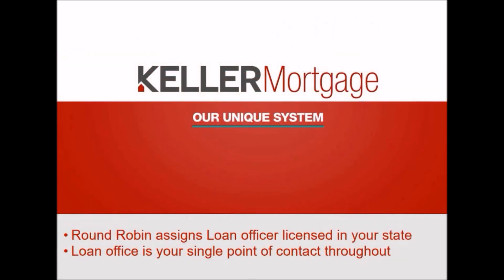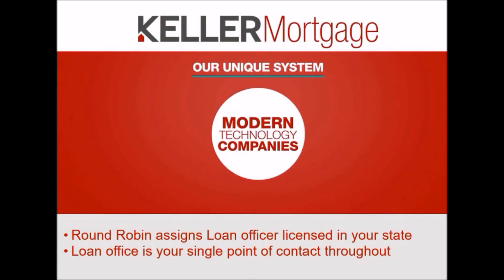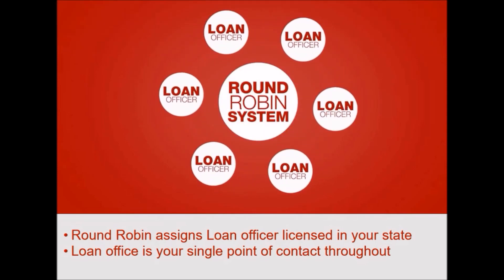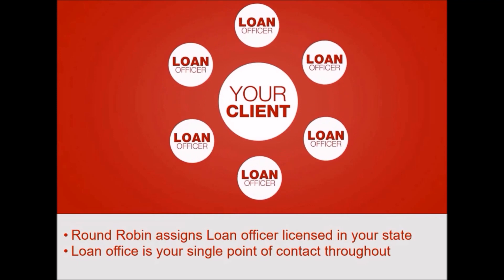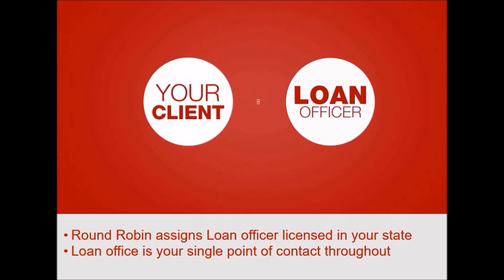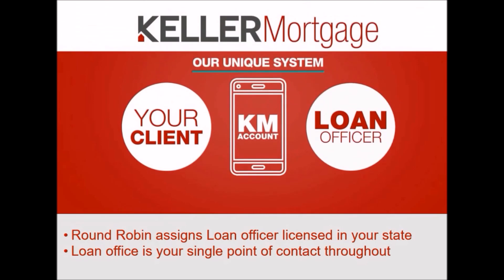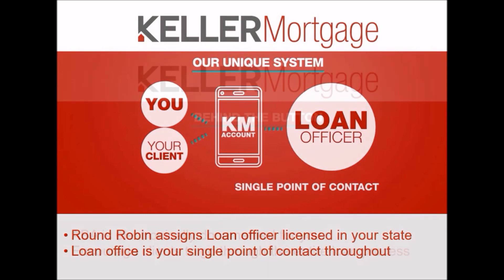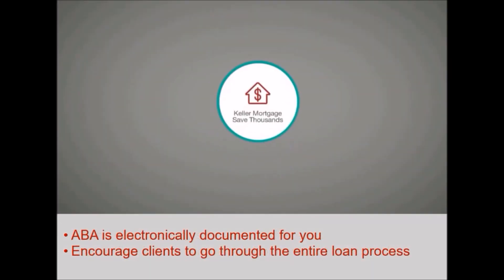Similar to Uber, Lyft, and other modern technology companies, our round-robin system allows us to automatically assign your client to the most readily available loan officer. As soon as your client creates their Keller Mortgage account, this loan officer will be the single point of contact for you and your client from beginning to close.